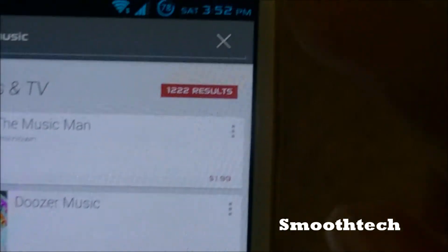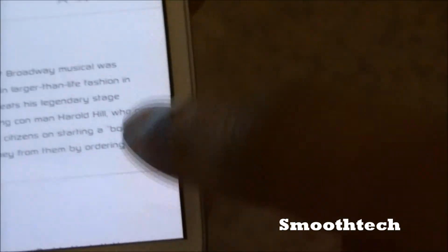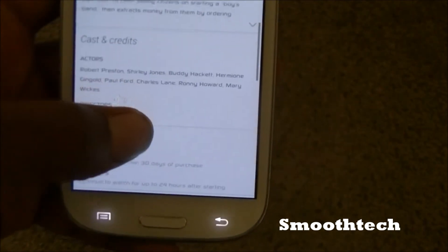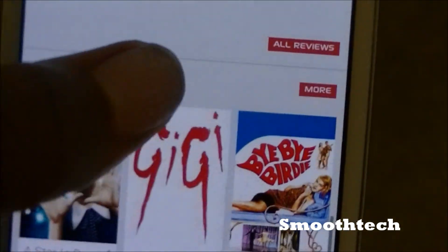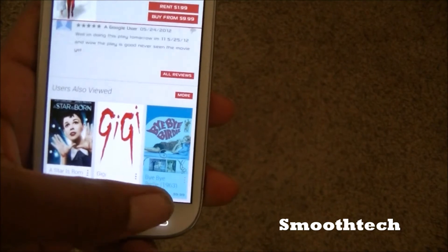What you can do is tap on the side and you have your options for renting it. Just like you would in the Google Play Store, the comments and everything also take the look of a card in Google Now.